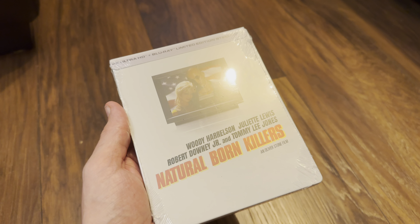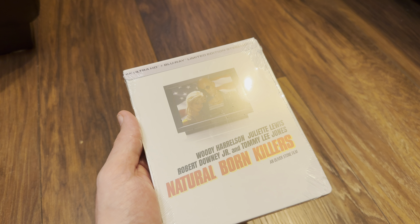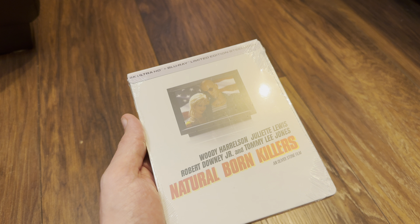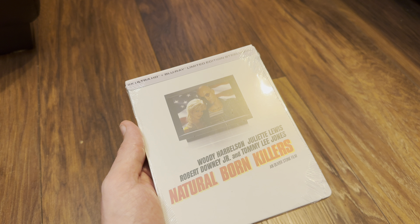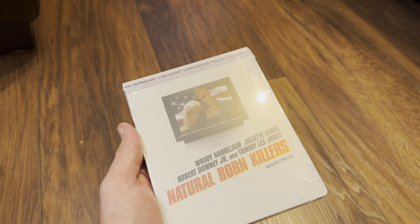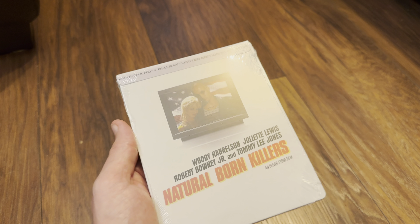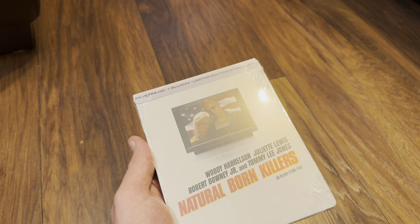Welcome back to the channel — Richard here again with another unboxing video. Today it's the new 4K Ultra HD Blu-ray limited edition steelbook of Natural Born Killers, the Oliver Stone film with Woody Harrelson, Juliette Lewis, Robert Downey Jr., and of course Tommy Lee Jones.